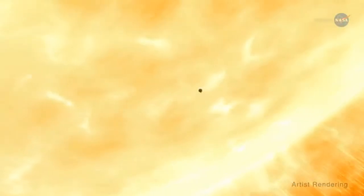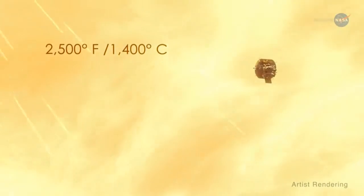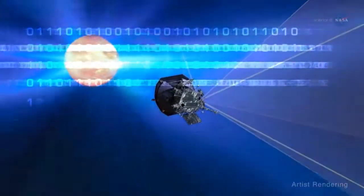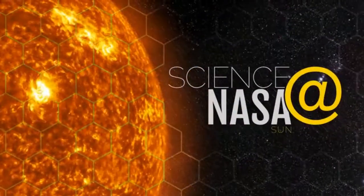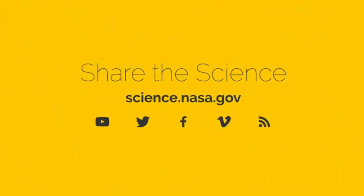It will absorb temperatures as high as 2,500 degrees Fahrenheit or 1,400 degrees Celsius. And soon, it will begin to transmit the data to help us better comprehend one of the least understood phenomena in our solar system – the solar wind. For more illuminating information about the Parker Solar Probe, visit science.nasa.gov.